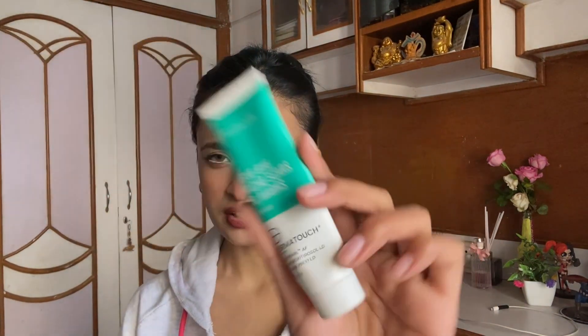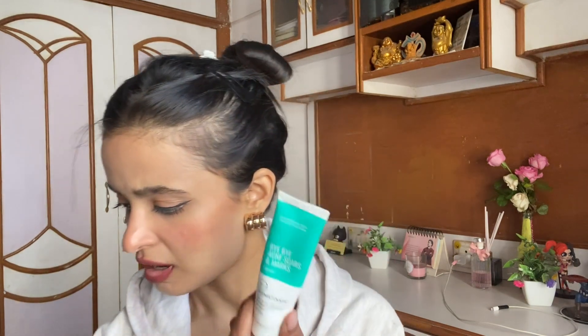Next are empty tubes from the brand Derma Touch — the Derma Touch Bye Bye Acne Scars and Marks Cream. It comes in a 30g tube and I've used about three tubes of this, with a fourth currently on my vanity. This cream surely does work on stubborn acne marks — it takes its own time but it works. I bought this from Flipkart; it's available on Amazon and other e-commerce sites too, for around 300 rupees.